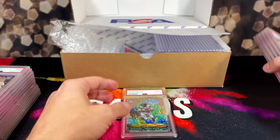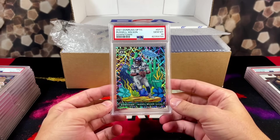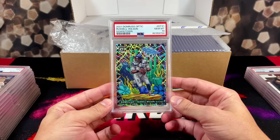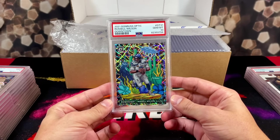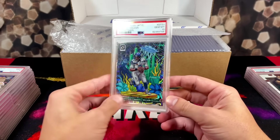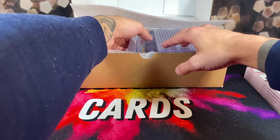Our grader must be going through a divorce or something. But here's a nice 10 — Russell Wilson downtown! He just beat the Chiefs too so it's good timing. Look how beautiful this card looks. Very happy with the 10 there.